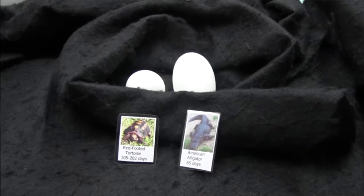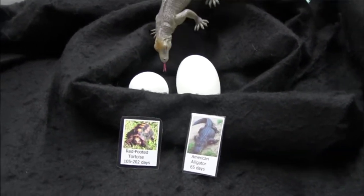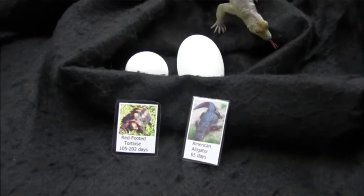Reptiles, for the most part, lay eggs in a nest. However, some species of snakes and lizards have eggs that hatch inside the mom. This resembles live birth.